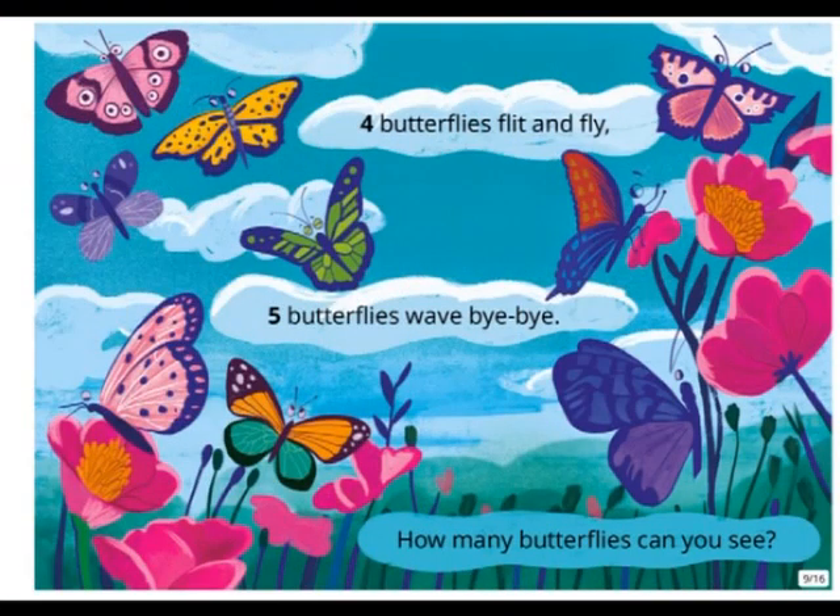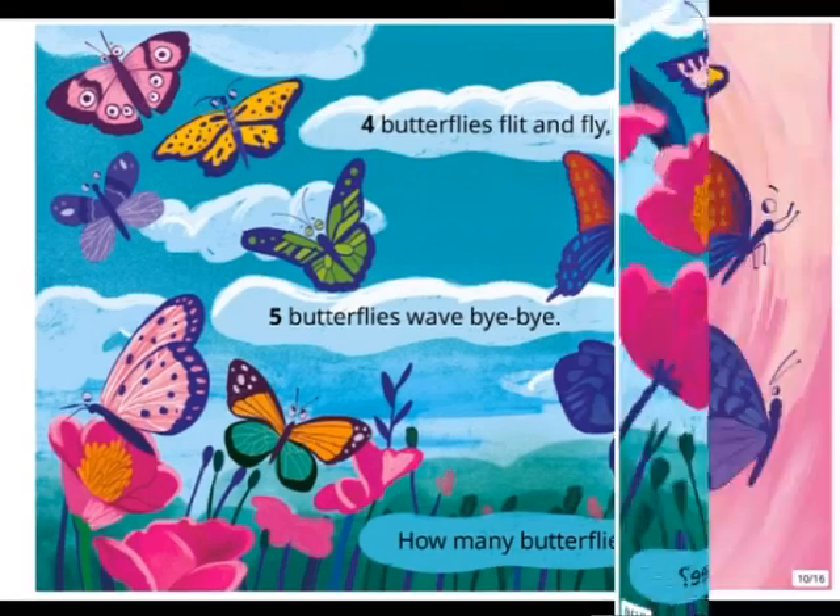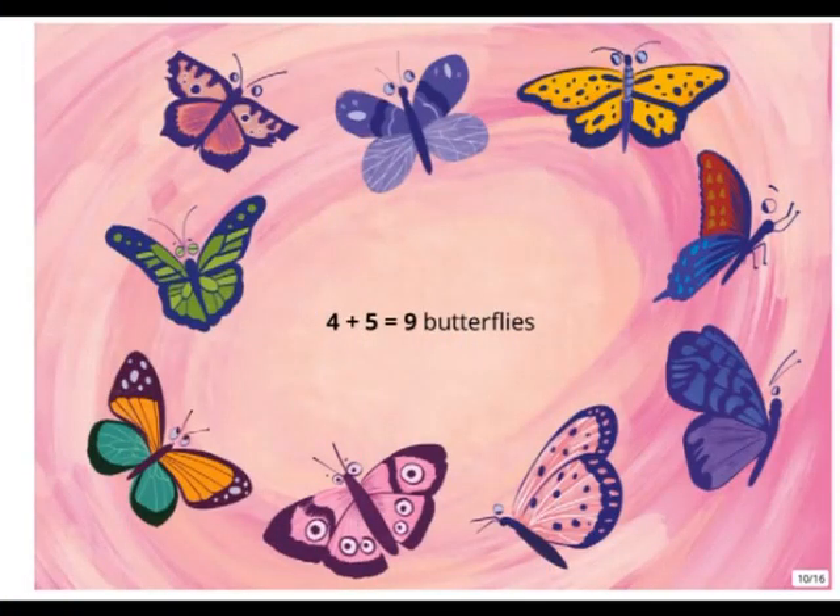Four butterflies flit and fly. Five butterflies wave bye-bye. How many butterflies can you see? Four plus five equals nine butterflies.